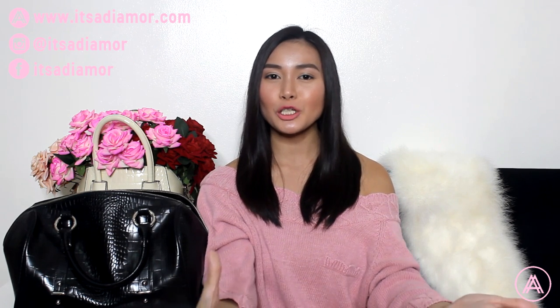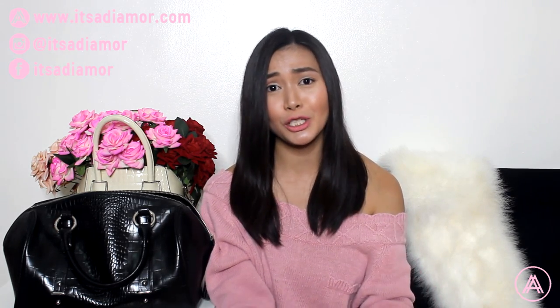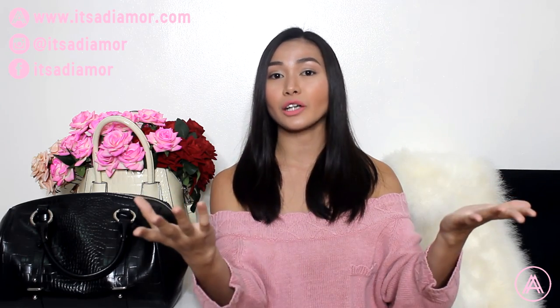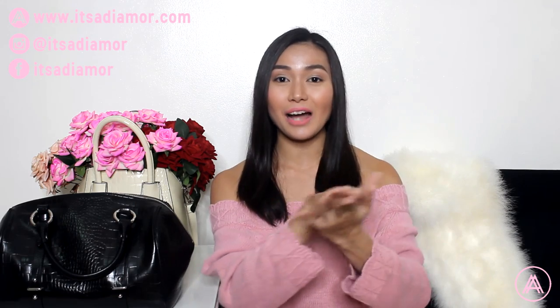Hey guys, what's up? Welcome back to my channel. For those of you who don't know, my name is Addy, and today I'm gonna do a requested video, which is the what's in my bag video. So I asked you guys the types of videos you would like to see, and a lot of you mentioned a what's in the bag type of video. Today I'm gonna try out this type of video.